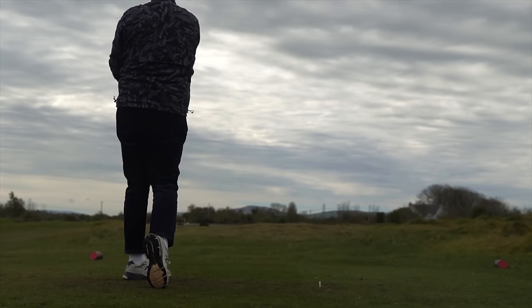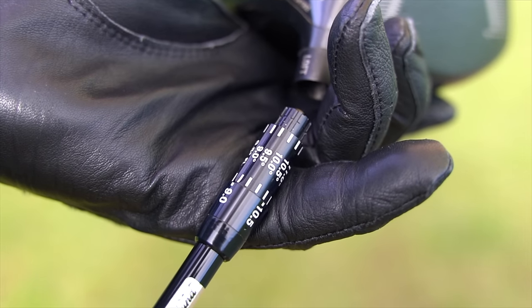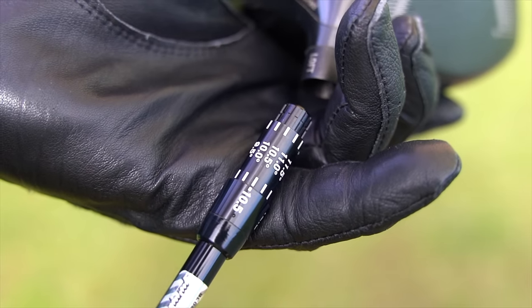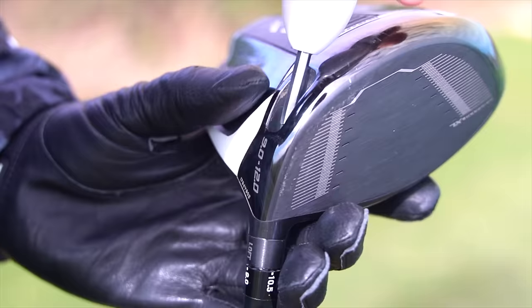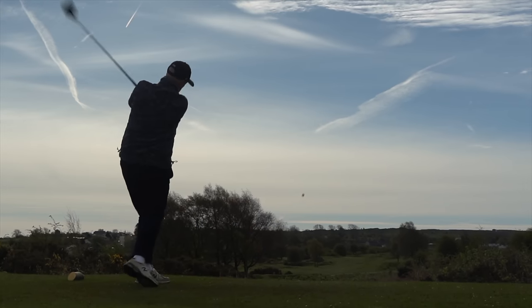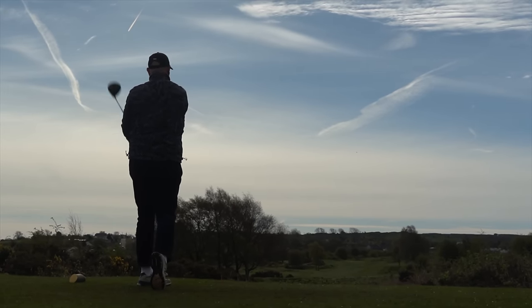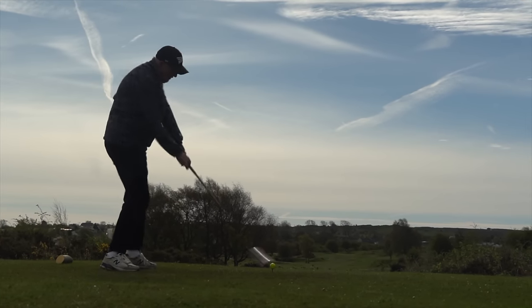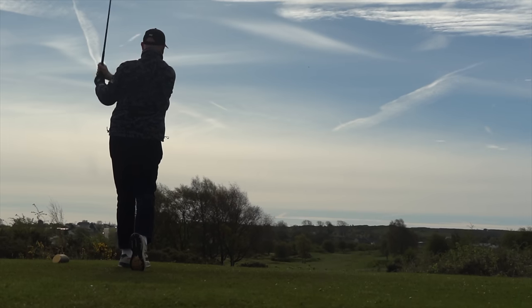One noticeable thing on course was the difference in performance between the lofts. This thing can move between 9 degrees and 12 degrees, which is pretty much unheard of in most driver technology. What I was able to see was a very different ball flight from when I set the driver at 9 degrees compared to 12 degrees — there was a noticeable difference in ball flight. And I just love the fact that Cleveland have given you so much adjustability within one driver head.